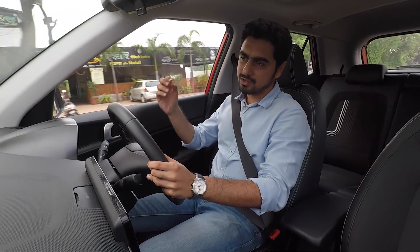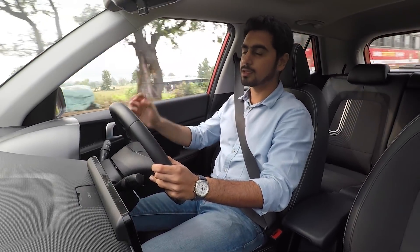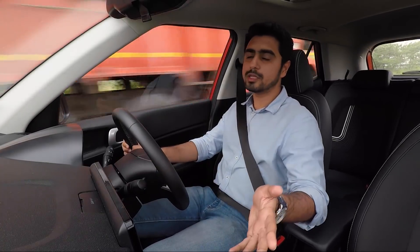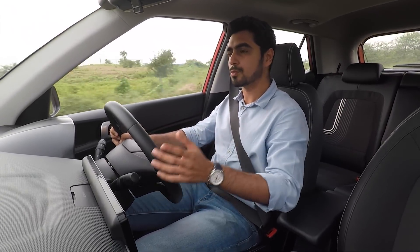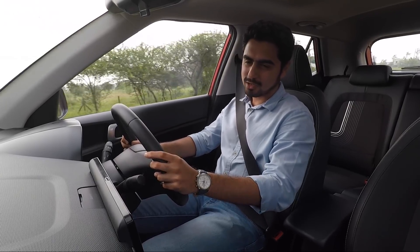We're in the Venue for various reasons, and one of them is that it is India's first connected car. Take its Blue Link technology as an example — not only does it give you real-time traffic updates and live points of interest, but it also does something really cool. Navigate to a restaurant near me.